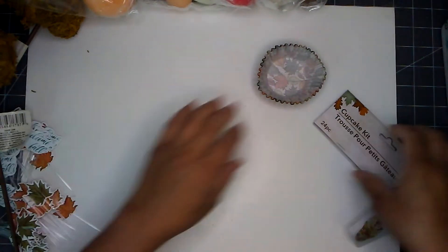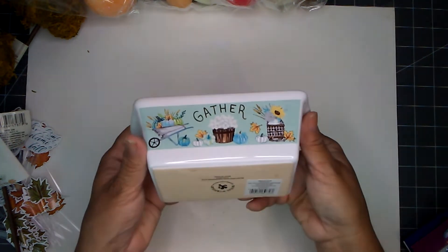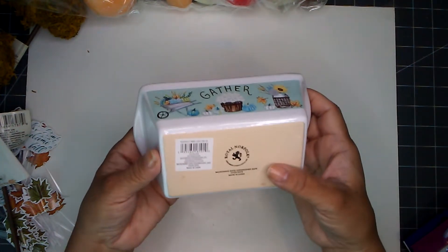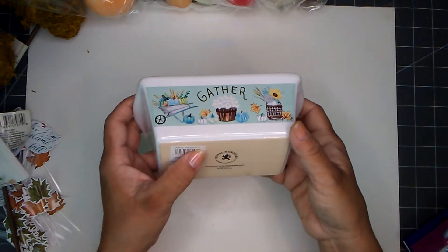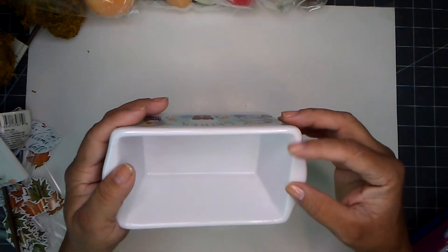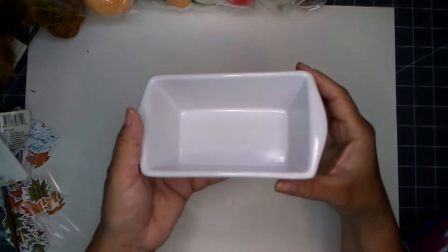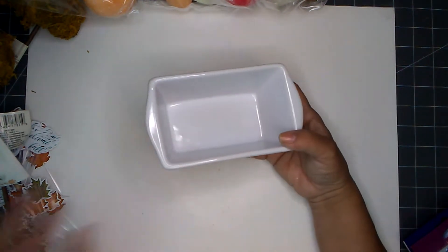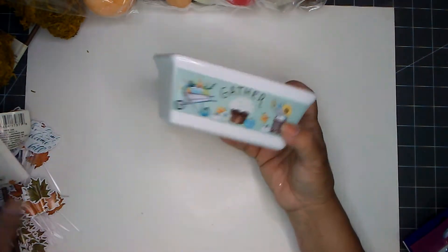I also picked this up — this is a loaf pan, how cute! I picked up six of these loaf pans and they are five inches one way and about three inches the other way. I saw this and I was like, oh, I need to make some banana bread! I picked up six all in the same pattern; there are four different kinds, so when you go to your store take a look.